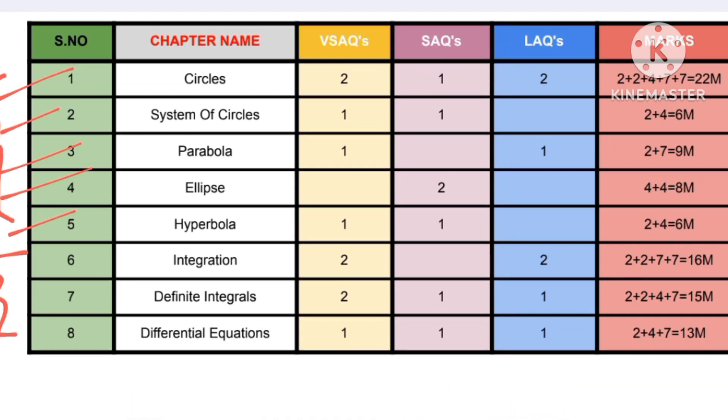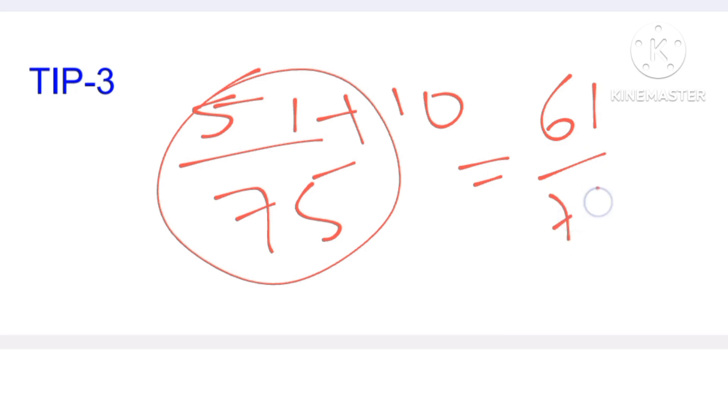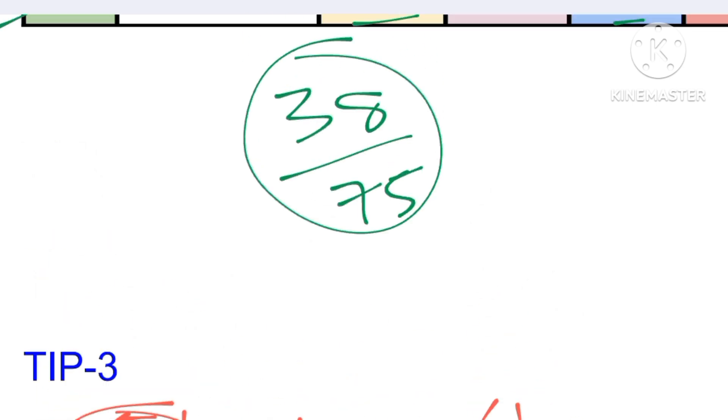For the remaining marks, all the VSAQs will fetch you 10 marks: two VSAQs from integration, two VSAQs from definite integration, and one VSAQ from differential equations. Adding these 10 marks gives us 61 marks, so we are only 14 marks away from getting 75 out of 75.